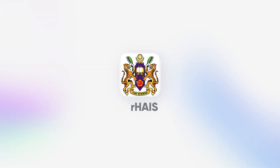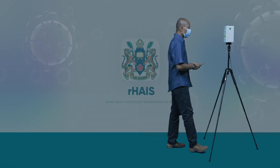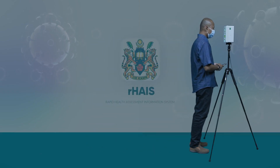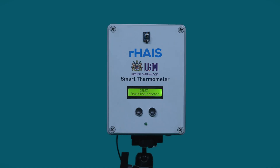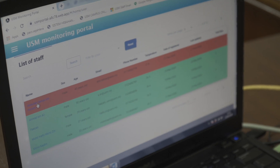Rapid Health Assessment Information System, Rahai, is a smart health screening and monitoring system consisting of a mobile application, wireless thermometer, and web-based dashboard.